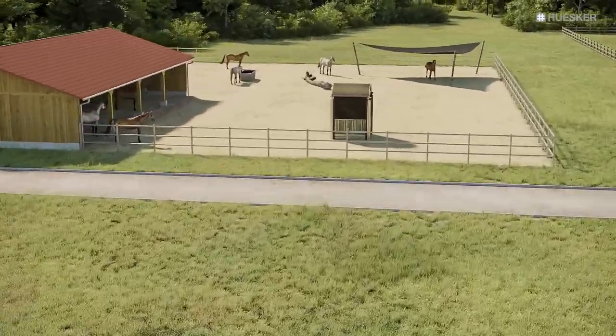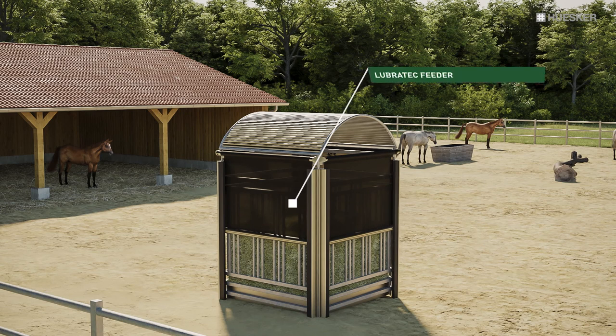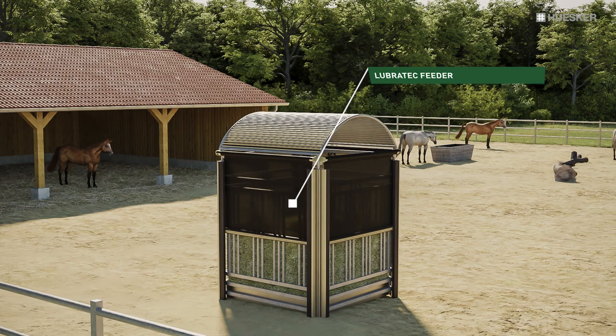In open-air stables, our special feeders enable you to regulate fodder availability by means of time-controlled door automation. Full control over the eating times of your horses will allow you to implement an animal-friendly feeding regime.